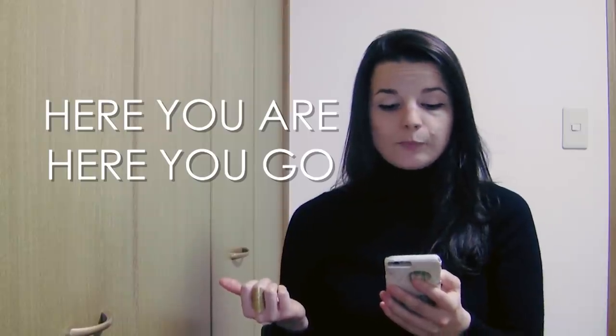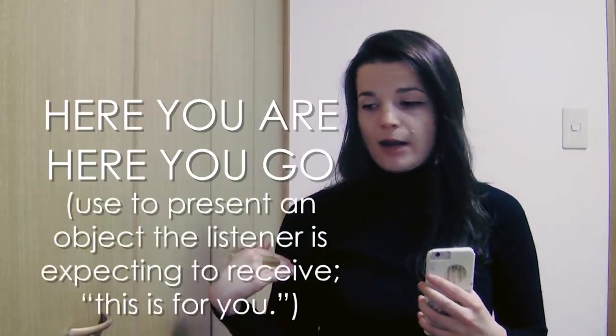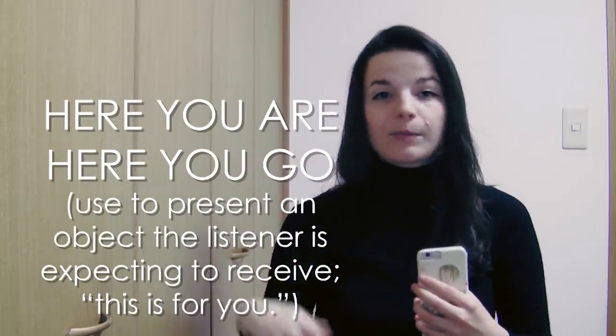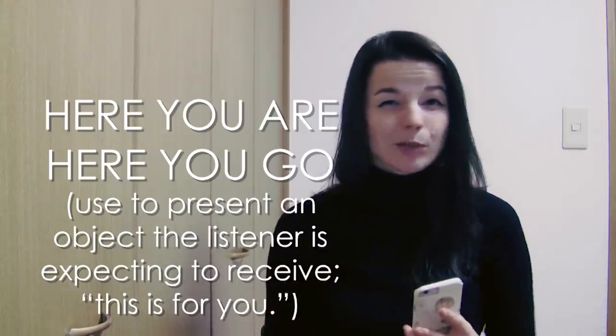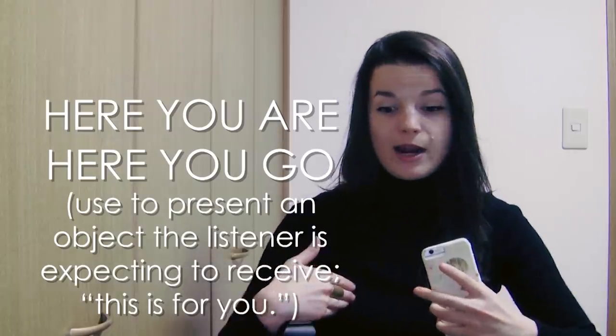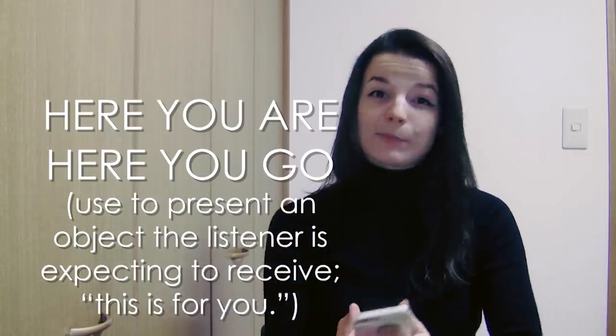Next question from Dani about the phrases: here you are, here you go, there you are, there you go. We use 'here you are' and 'here you go' when we present someone with something — when you give someone something. Like in a restaurant when your order arrives, the server might say 'here you are' or 'here you go.' It's used in a service situation or from a teacher to a school child. We use it to present an object that maybe they're expecting to receive.